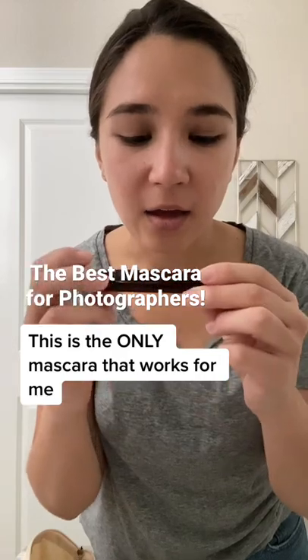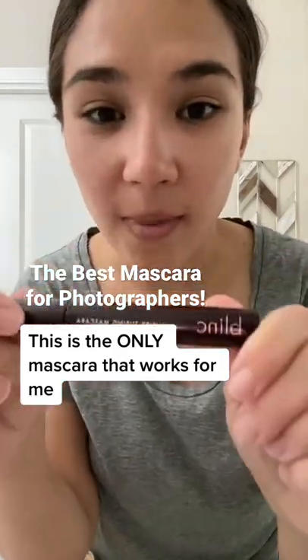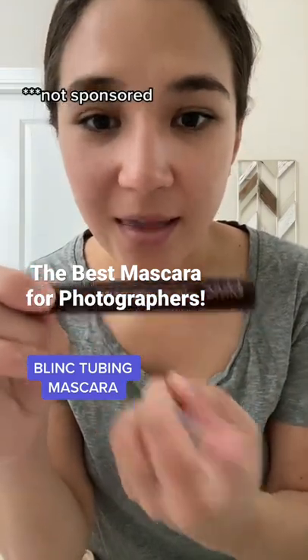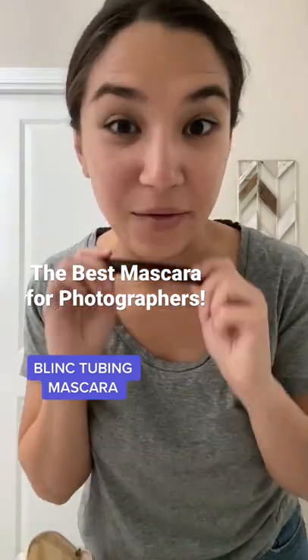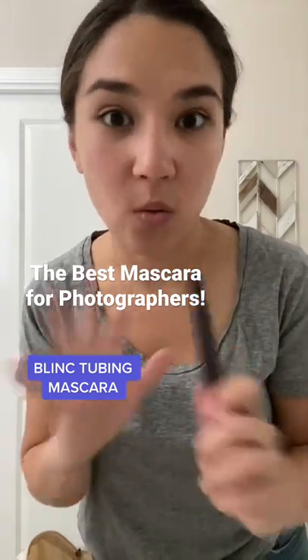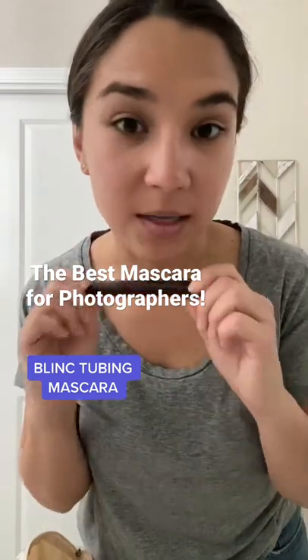I have tried waterproof, I've tried everything — it doesn't work. This is the only one that works. It's called Blink Amplified Tubing Mascara. I think any of the tubing mascaras work. And this isn't sponsored — it's just something I want to share because now I don't have raccoon eyes. I heard this is very common with Asian women and mascara. This is something I got from my makeup artist as a tip.